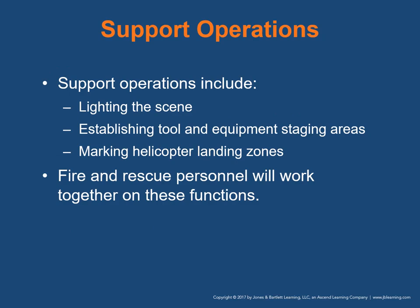Support operations include lighting the scene, establishing tool and equipment staging areas, and marking helicopter landing zones. Fire and rescue personnel will work together with you on these functions.